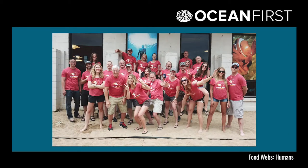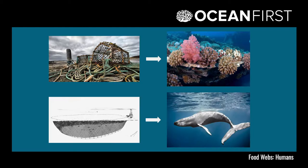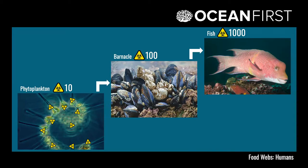Our last video session in our food webs bundle adds in an important element that we hadn't yet included in our ocean food web: humans. We talk about how different types of fishing gear are used to catch different types of marine animals, and how different types of fishing gear are inspired by how different marine predators catch their food. We also discuss biomagnification and bioaccumulation, which explains how toxins get into and then move up food webs.